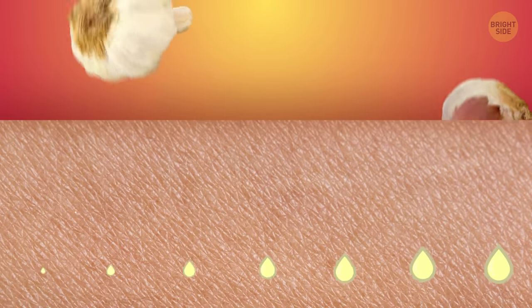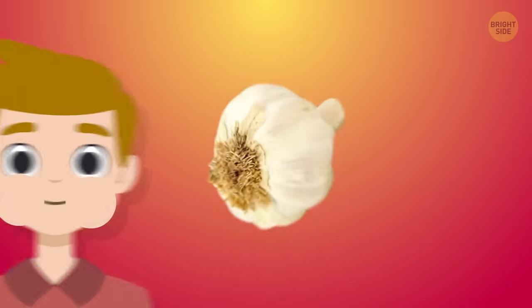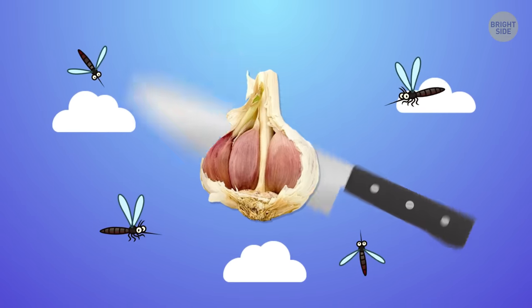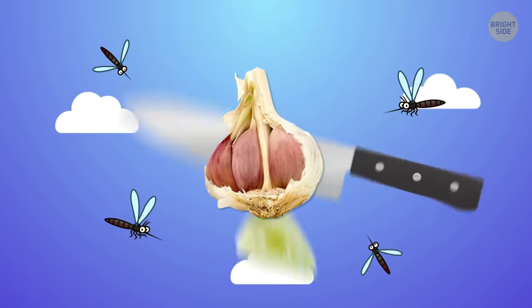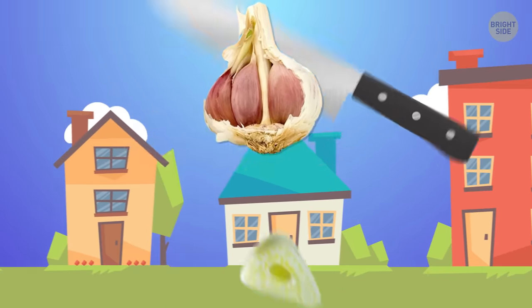If you eat a lot of garlic, it can virtually leak from your pores. Just don't forget to bring some gum. Another way to use garlic to repel mosquitoes and other annoying bugs is by slicing a couple of cloves into skinny slivers and scattering them around your favorite outdoor hangouts.